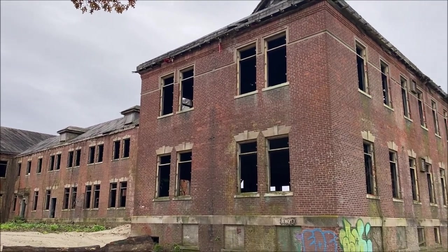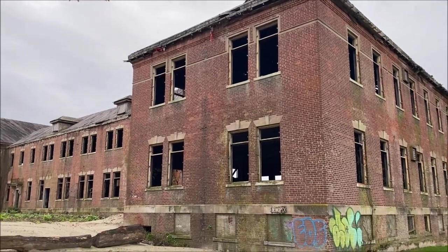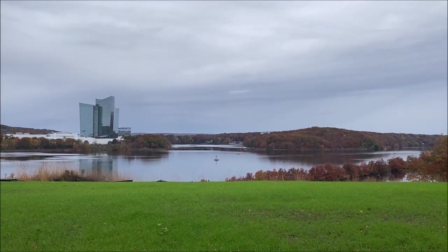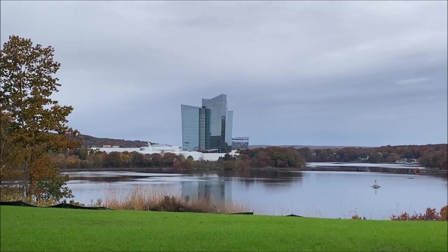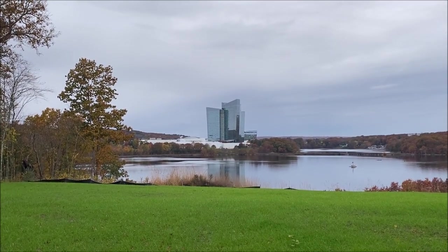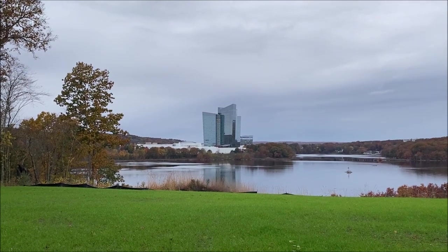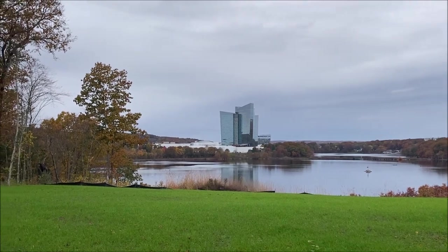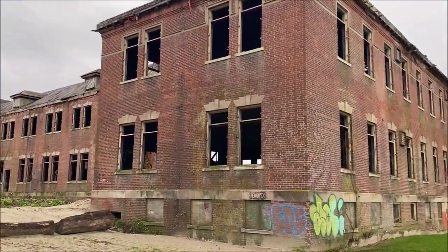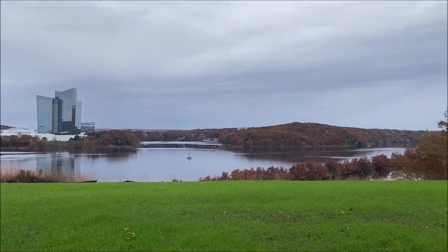Just left this building — remember I said there was a really cool site obscured by trees? Well here it is. Right in front of us is the Thames River, but right over there across the river is Mohegan Sun. If you don't know, Mohegan Sun is a huge casino here in Connecticut in Uncasville, owned by the Mohegan Tribe, a Native American tribe indigenous to the area. Who knew that Mohegan Sun — this massive billion-dollar casino — is overlooking the Norwich State Hospital? I've been there a couple times and honestly did not know that.